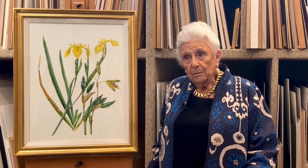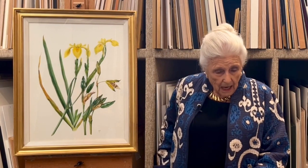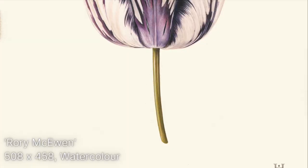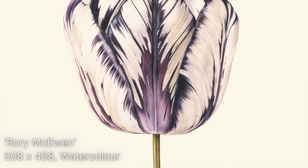It's an attractive plant. Celia has painted many other good paintings — I have, for instance, an enlarged tulip by her of a tulip named Rory McCune, and this is in an exhibition going to the States.